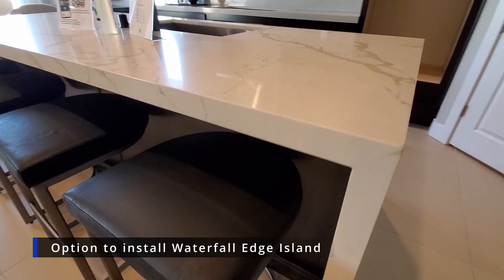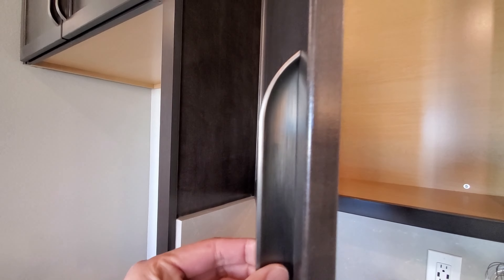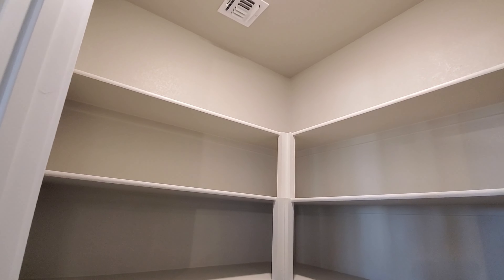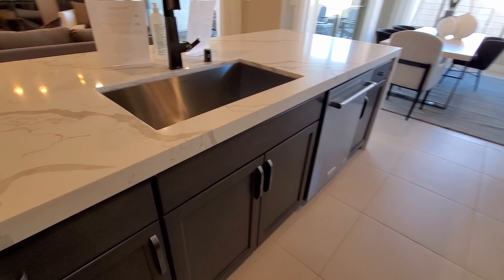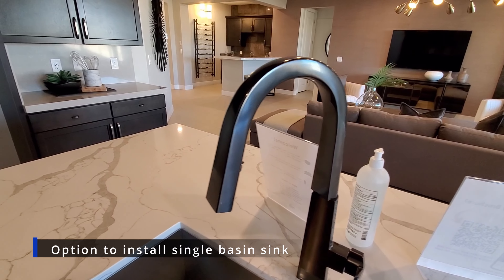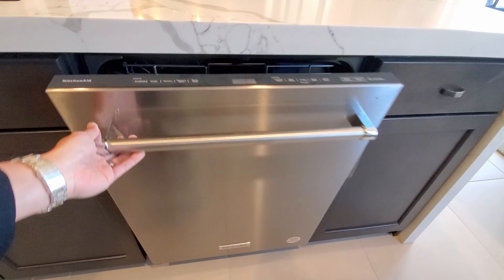The waterfall edge island is a gorgeous addition to your kitchen, but it will set you back around $7,600. The appliances in this kitchen are currently missing due to shortages. The built-in microwave and oven combination section is shown here. A stainless steel undermount kitchen sink is an included feature with a Moen pullout faucet; the single basin, however, is an upgrade — originally this would come as a double basin. The executive island upgrade will cost around $3,800 and will add shelving and expand the size of the island.